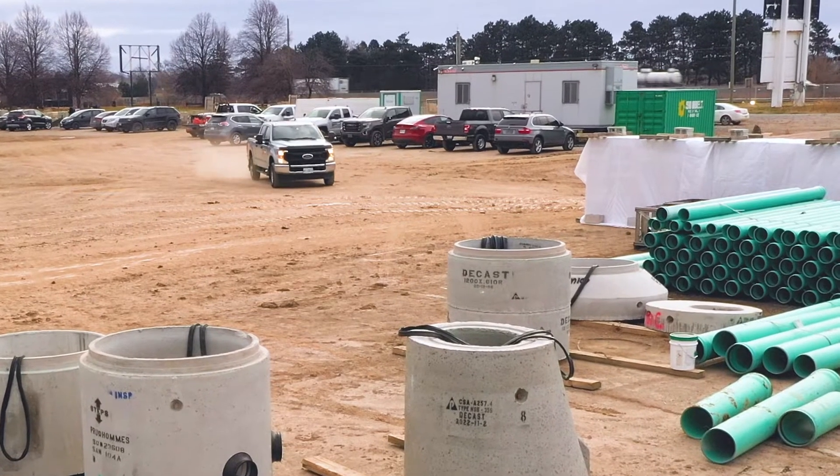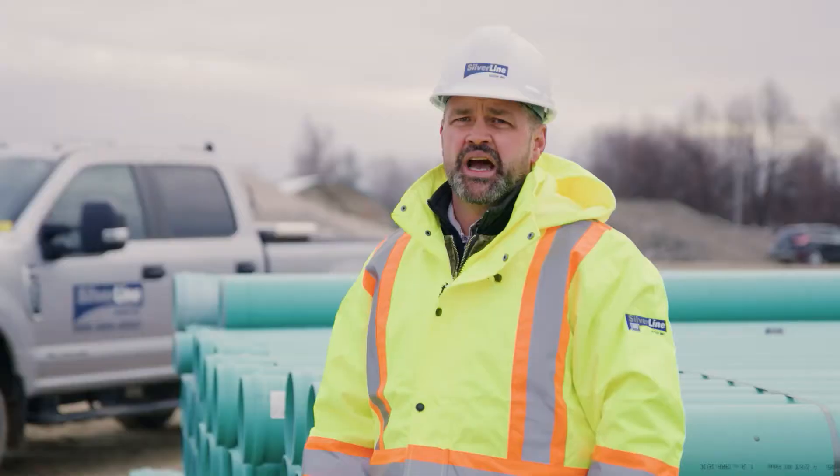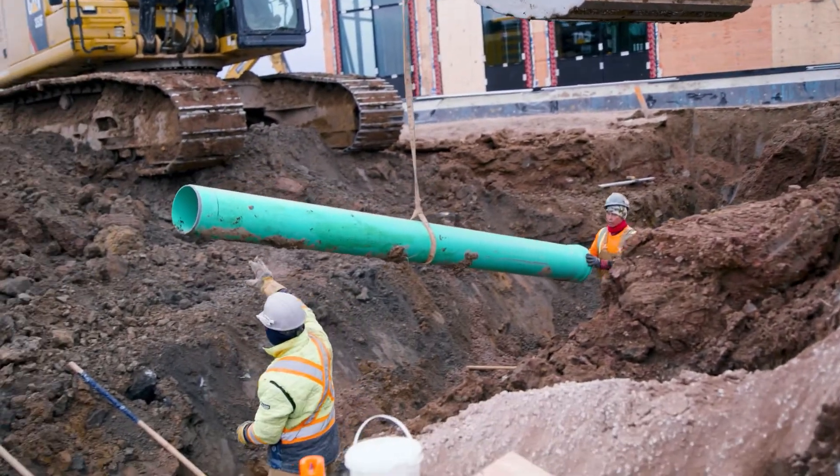My name is Simon. I work for Silver Line Construction Group. I've worked here for five years. I am the General Superintendent of Construction. This end-to-end solution is one that we can count on. We use Envirotight because it's a superior product.